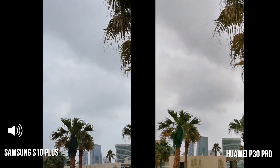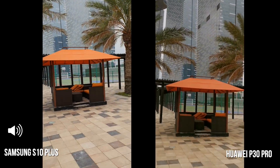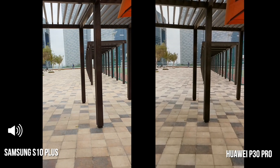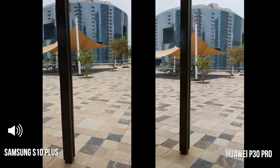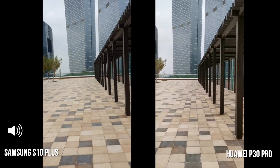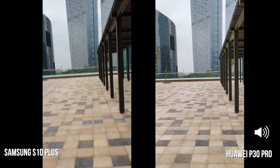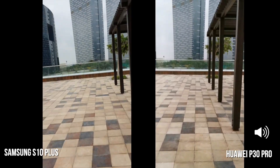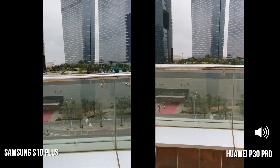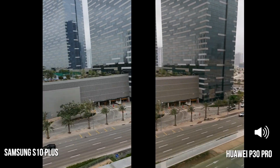It's crazy out here — anyway, let's go for a little walk and see what the stabilization is like on both of these devices. I'm going to go for a gentle jog to give you an idea of how they both perform, then run a little faster all the way to the end. It'll be interesting to see what they look like in post.